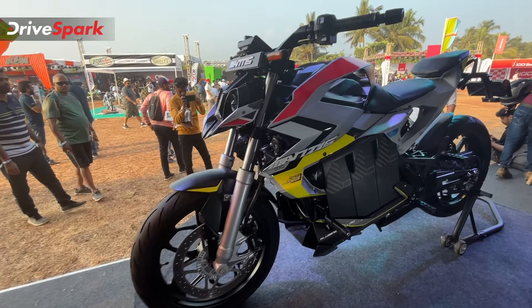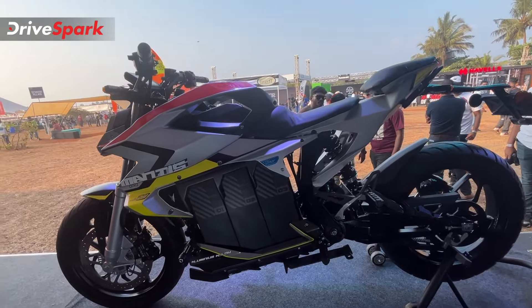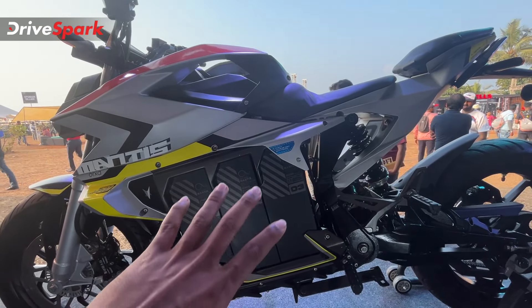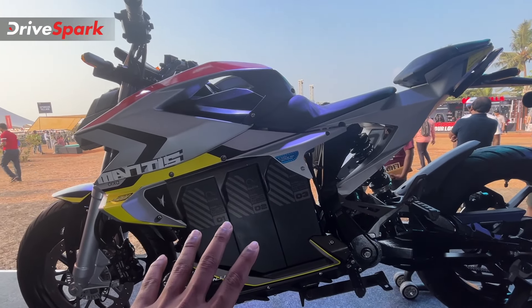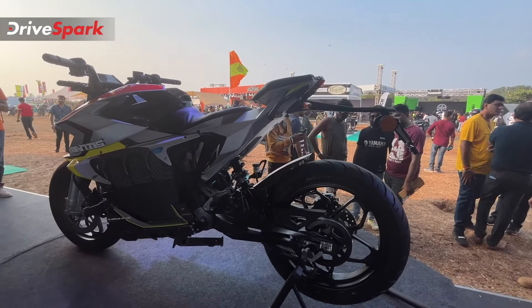It has a disc and a mono shock. There is the battery — this battery pack has 6 individual batteries, but it is not removable; it is already set inside. Next, we have a disc and suspension.